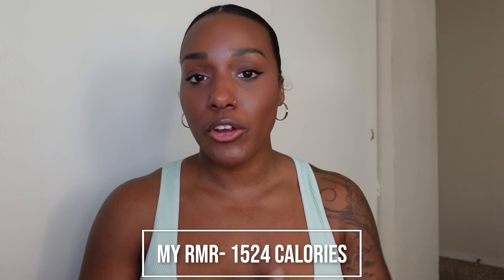Now that we know your RMR and BMR, we can start factoring in other things throughout your lifestyle to determine how many calories you need to maintain your current size. That 1,524 was my calories to do nothing — at rest. But I work out about five to six days a week, so we need to factor in that activity level. The numbers to determine your activity level — which I'll insert on screen — work as follows.